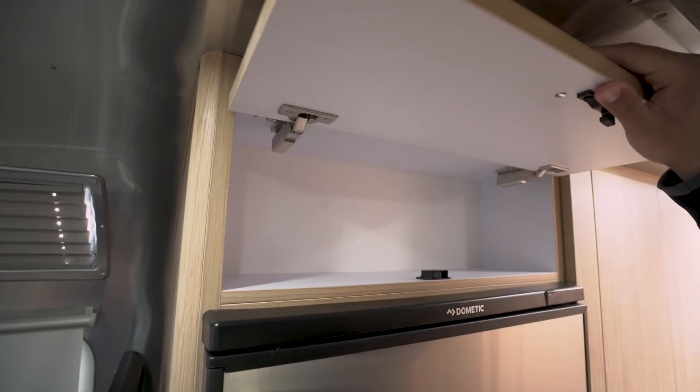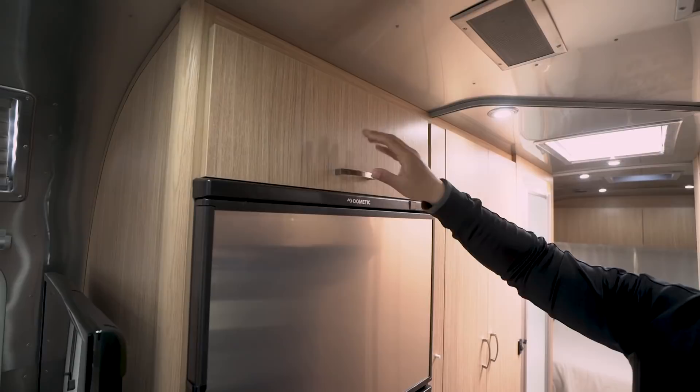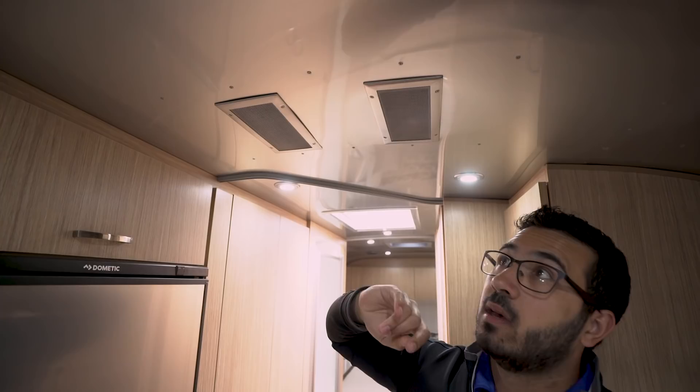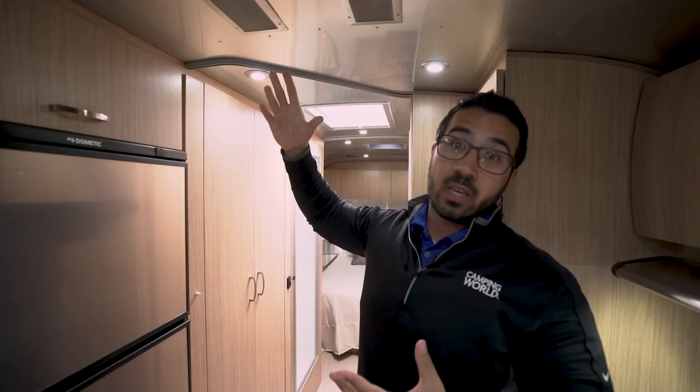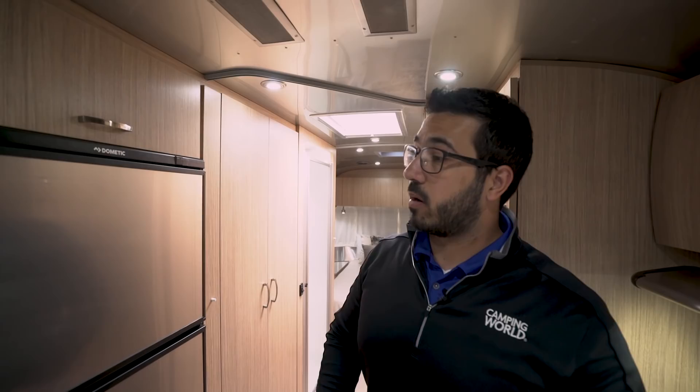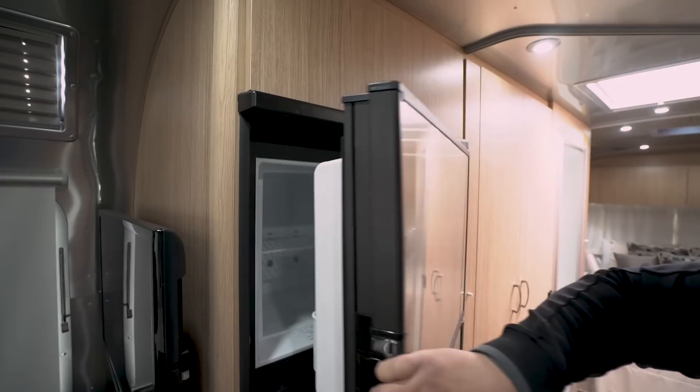Going back across the other side, there's some storage up top — similar concept to below the oven. Before we get to the fridge, I want to note your air intake for your AC right here. This is a very nice system — you don't have a big box, just two air intakes. It's much prettier and functions very well. The AC also has a heat strip, so if it's over 40 degrees you can run that to heat the coach off electric rather than using your propane.